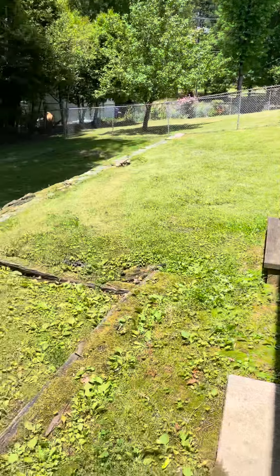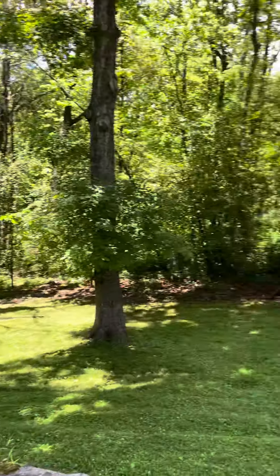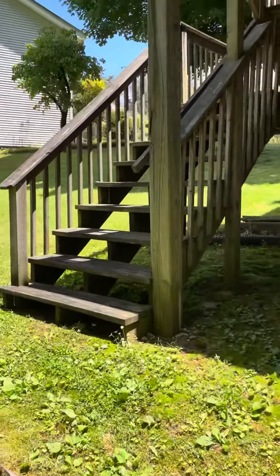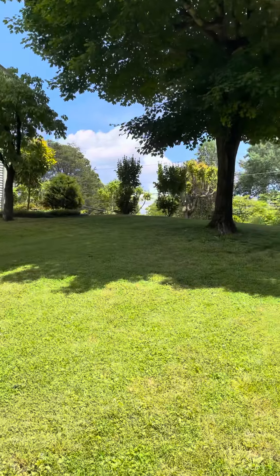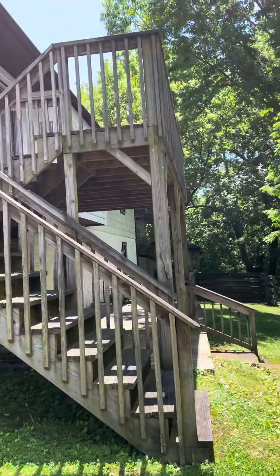There's a cat. It's the second house to the right in the neighborhood. Overall, it looks like it's in really good shape.